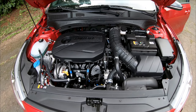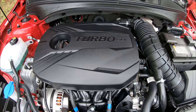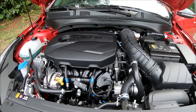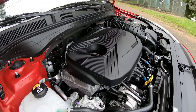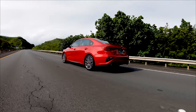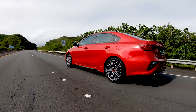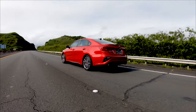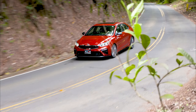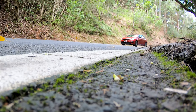Like last year's model, the base engine is a 2.0-liter four-cylinder producing 147 horsepower, with a six-speed manual transmission as the base gear shifter. Optional is a continuously variable automatic transmission. For the performance-minded, the new 2020 GT has a more powerful turbocharged 1.6-liter four-cylinder, 201 horsepower engine, available with either a six-speed manual like our test car or a seven-speed dual-clutch automatic transmission.